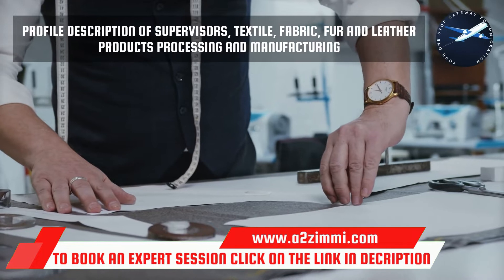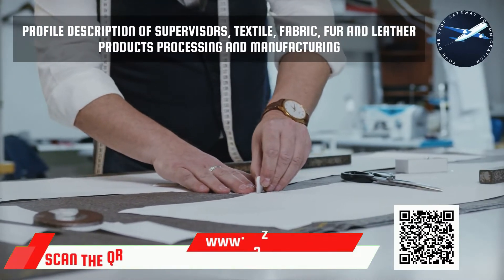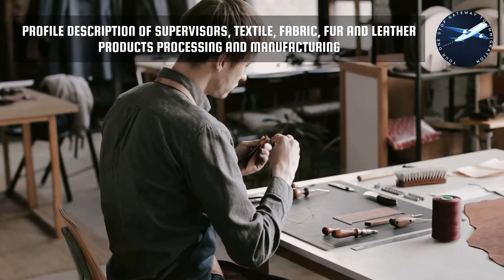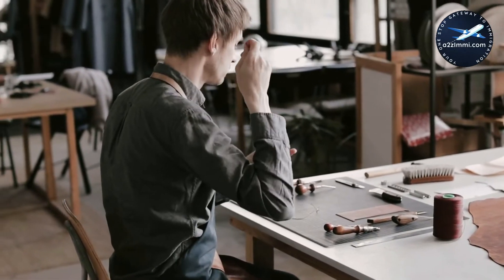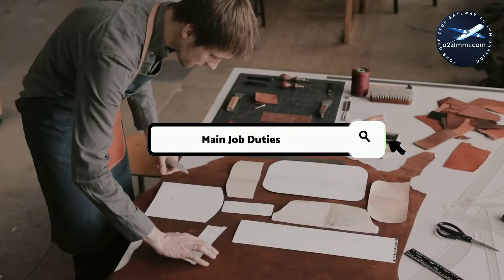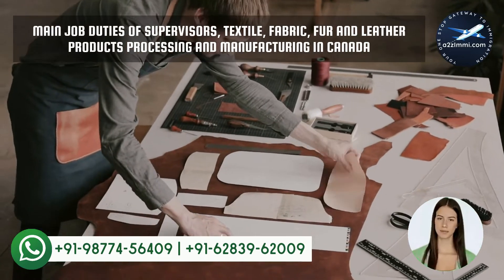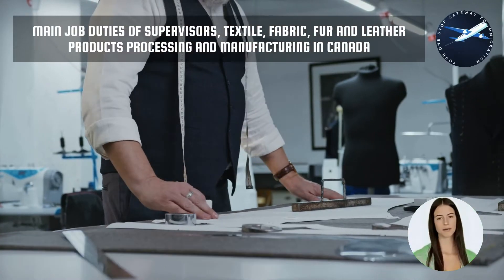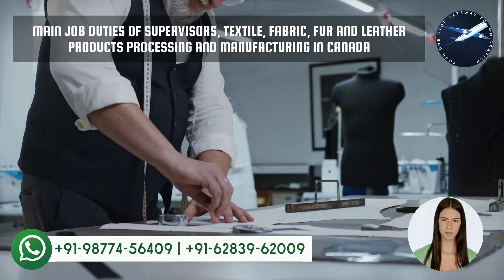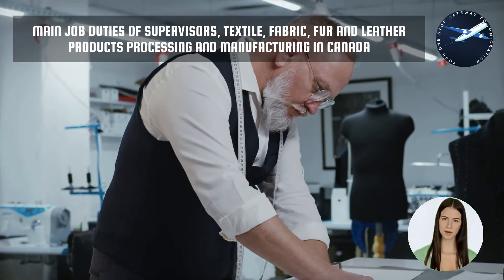Supervisors in this unit group supervise and co-ordinate the activities of workers engaged in textile, fabric, fur and leather products processing and manufacturing. They are employed by textile manufacturing companies, tanneries and other manufacturers of fabric, fur and leather products. Human Resources and Skill Development Canada has defined a proper set of job roles for every NOC code. There is not any fixed guideline for meeting all the requirements. As per the recommendation of experts, a person should meet at least 50% of the job responsibilities mentioned in the NOC code.